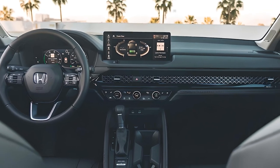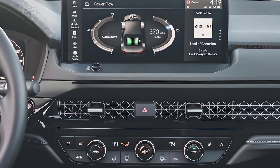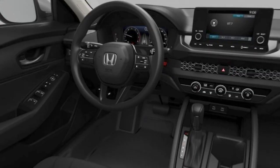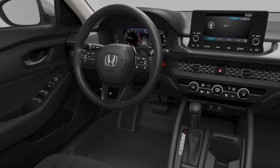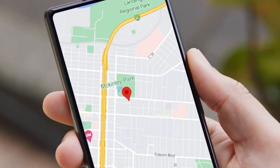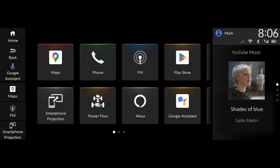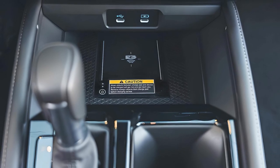The redesigned dashboard integrates a 12.3-inch touchscreen display that provides easy access to the Accord's infotainment system, and all models come with a 10.2-inch digital gauge display standard. Apple CarPlay and Android Auto are included across the lineup, but only those with the larger 12.3-inch touchscreen offer wireless connectivity for those features.